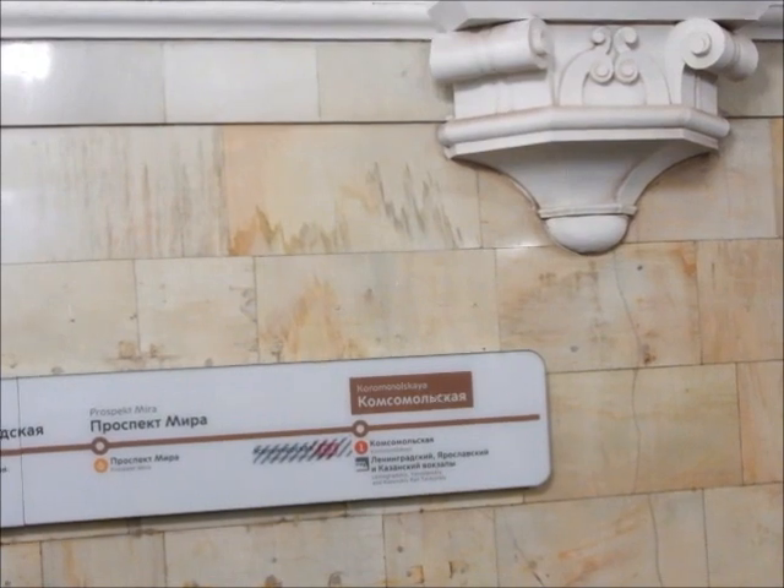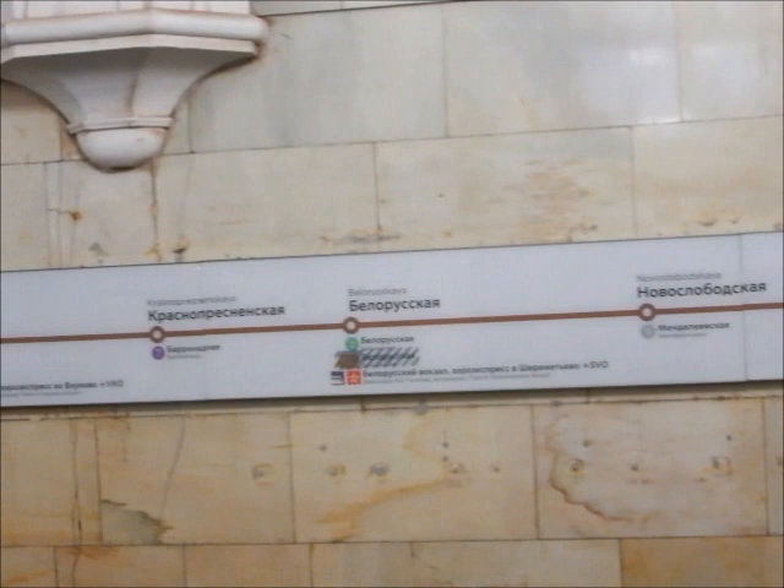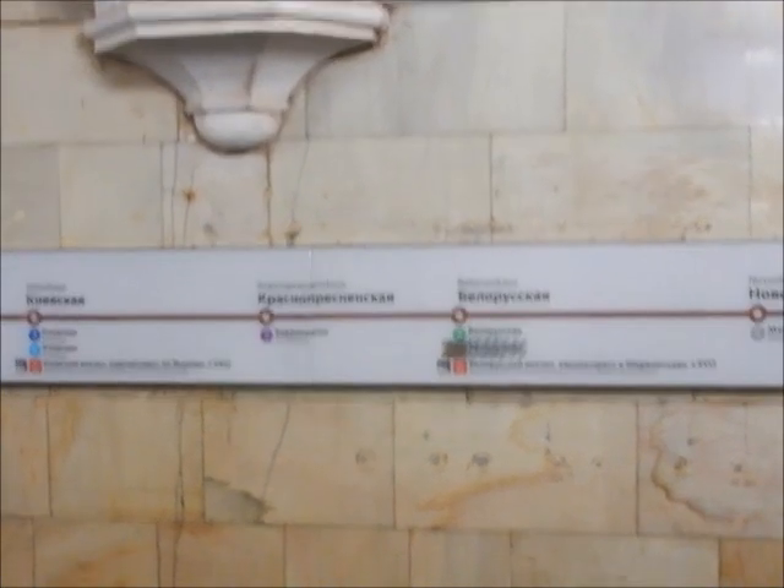Okay, so the route I'm going to take is: Komsomolskaya, Prospect Mira, Novoslobodskaya — I think I'll change at Komsomolskaya.